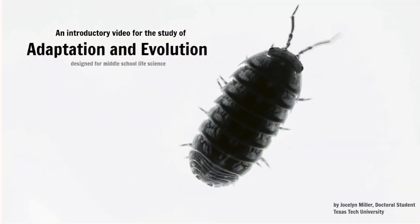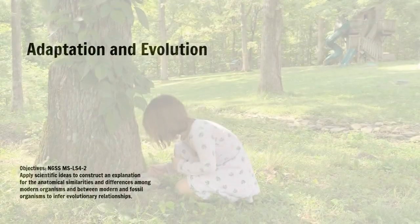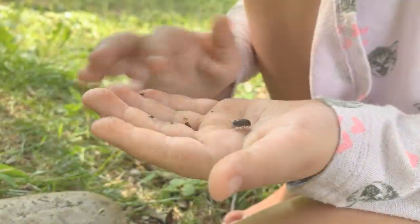Have you ever picked up a rock and found a roly-poly? While they're not native to North America, they are found in almost every backyard in the United States. Because roly-polies are so common, most people don't realize how incredibly cool they are.